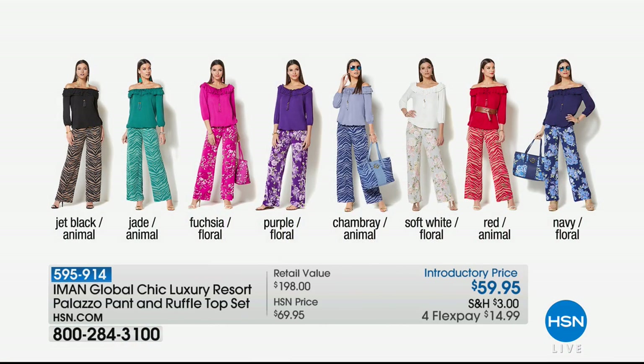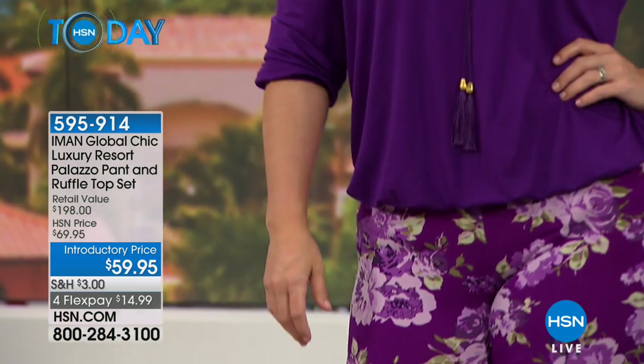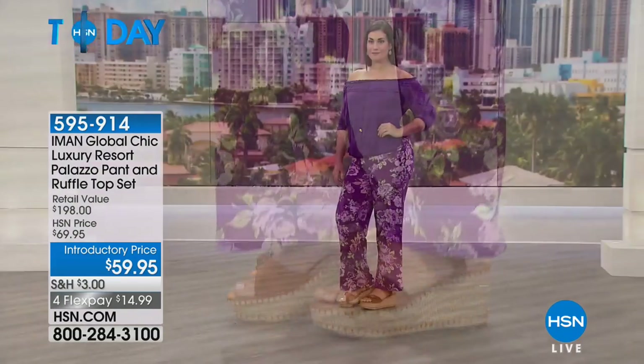As far as sizing goes, you have extra small through 3X. The fuchsia floral is our most limited right now. Here's my favorite part when it comes to that pant — you have three choices: short, which is 30 inches on the inseam; average, which is 32 inches; and then long, which is 34 inches. That means everybody has an option with this one on how to wear it.